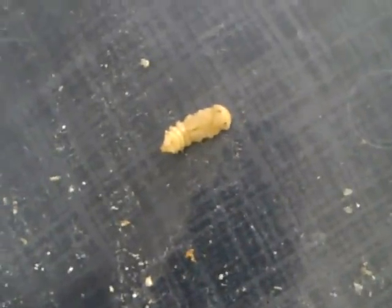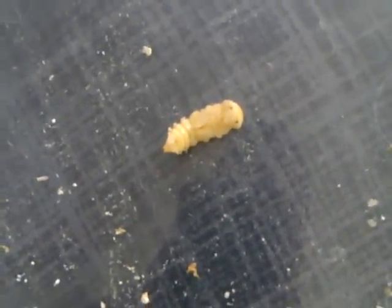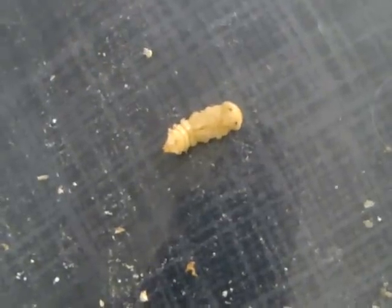Here you'll see pupae. They kind of look like aliens. You can see the eyes. Pretty lifeless, but they are still alive. They're in this stage for probably 10 to 12 days roughly.